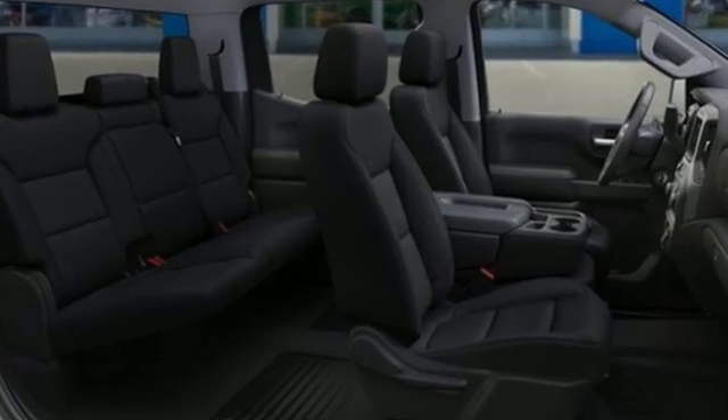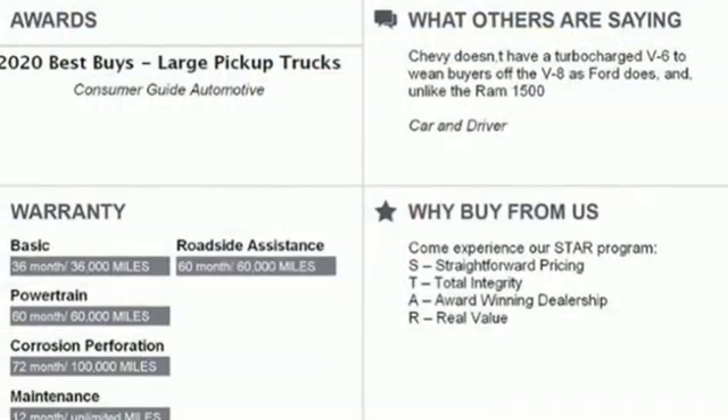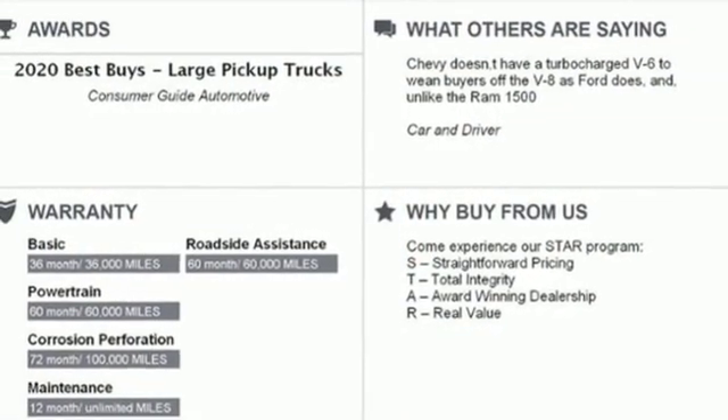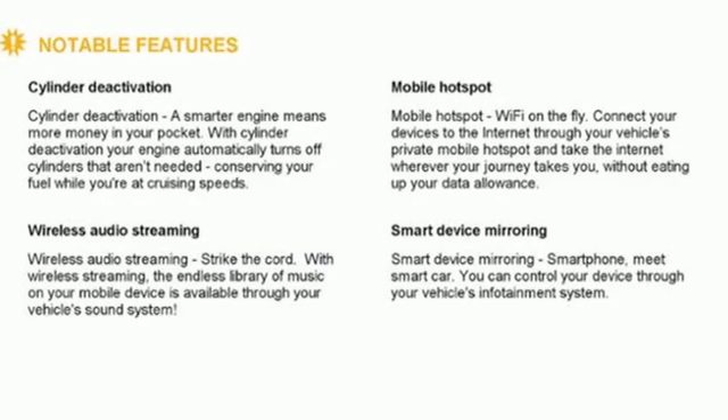Streaming audio, Wi-Fi hotspot, manual tilting steering column, remote engine start, air conditioning, V6 engine, aluminum wheels, electronic shift on the fly, and power heated mirrors.